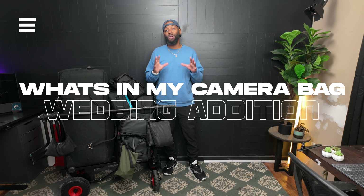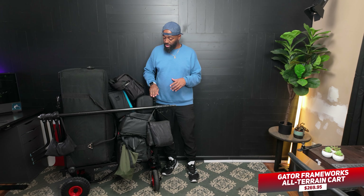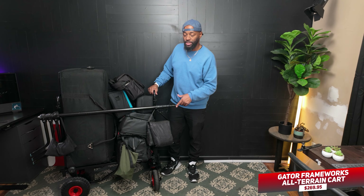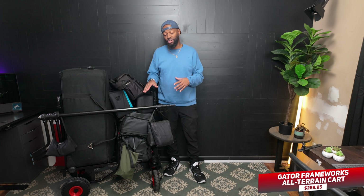Today I'm going to show you what I bring to a wedding. This is probably one of the best purchases I've made in a long time — this is the Gator Works utility cart, and this is the all-terrain version which has the bigger wheels. I've tried a couple other carts with smaller wheels, used one once, pushed it through grass and it broke. So if you're going to get a cart like this, definitely get the bigger wheels.